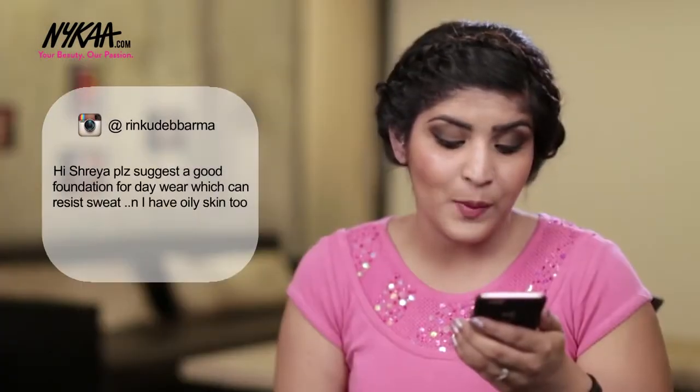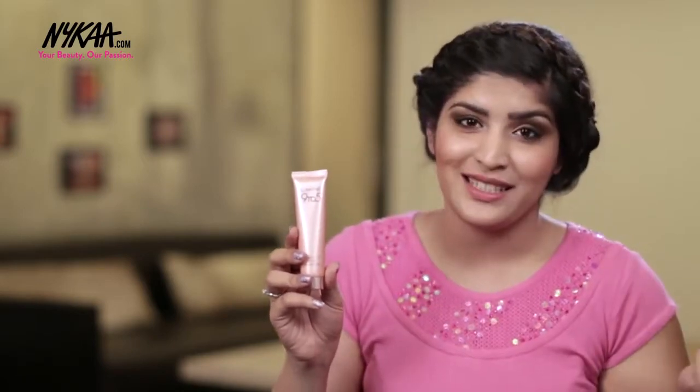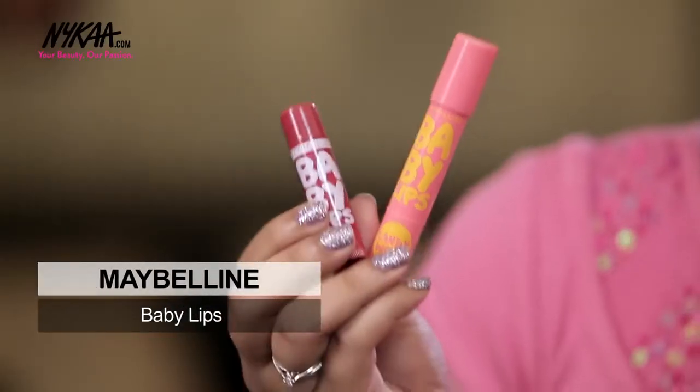Ringu Debarma asks for a good foundation for daily wear that can resist sweat for oily skin. I really like this Lakme 9-5 Mousse Foundation — it's extremely lightweight so it's perfect for daily wear, and because the texture is so light, it will resist sweat. Vaishnavi Kher asked which is the best lip balm I've ever used. I swear by Maybelline Baby Lips — they come in so many fun colours and variants, you can always find one for yourself.